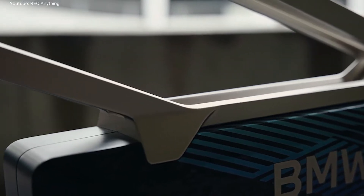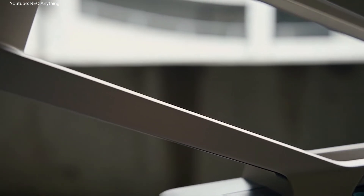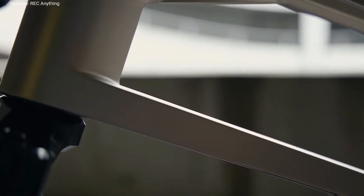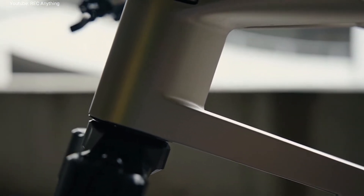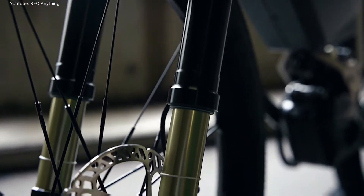A sophisticated single-sided swinging arm links the rear wheel with the frame. 120 millimeters of suspension travel front and rear is ideal for all applications in and around town at speeds of up to 60 kilometers per hour.